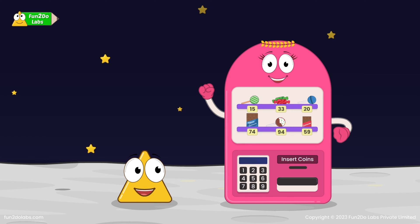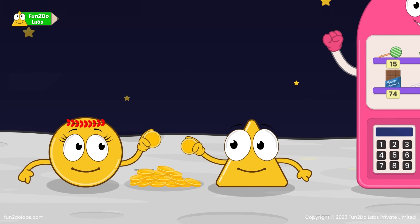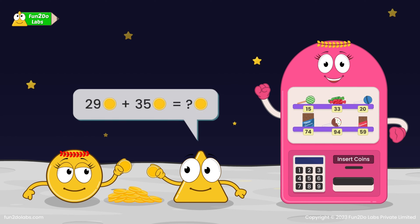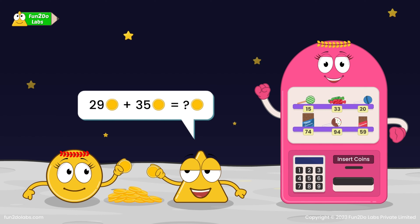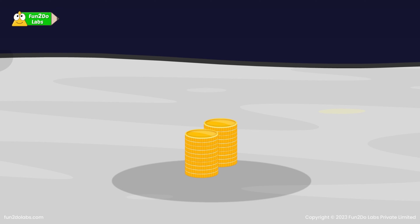Let us combine our coins. I have 29 coins. How many coins do you have? 35 coins. So how many coins are there altogether? Let us quickly group all our coins into 1's and 10's: 10, 20, 30, 40, 50.